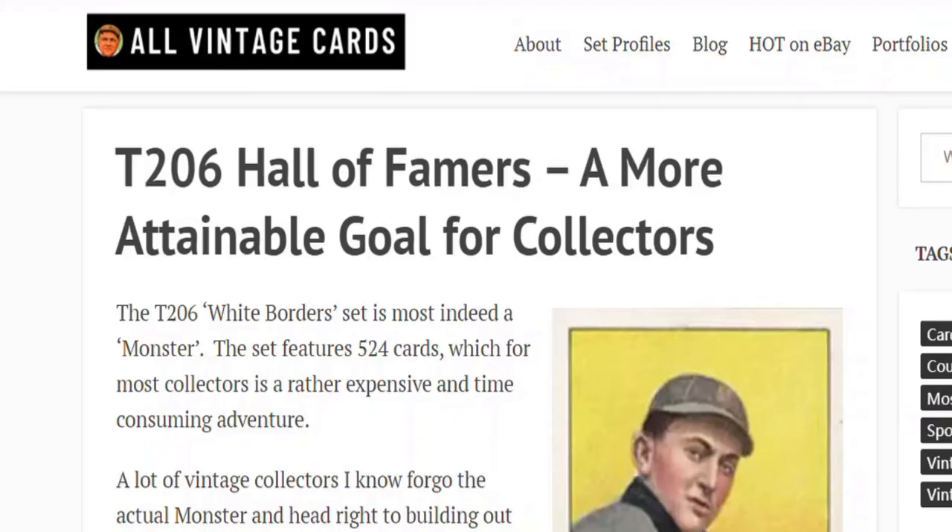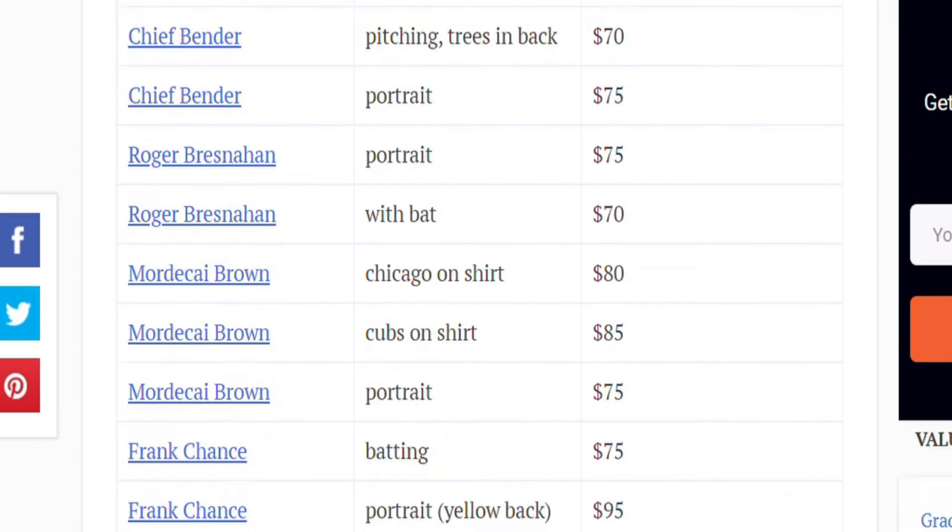Due to the massive size of the set, it's more common for set chasers to aim to complete the subset of Hall of Fame player cards featured in it. And even then, due to the extreme rarity and value of two of those cards — the Honus Wagner and the Eddie Plank cards — many consider a 74-card subset of Hall of Fame players from this set as a complete set in itself.